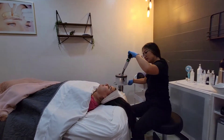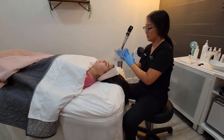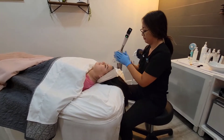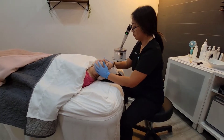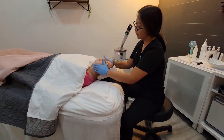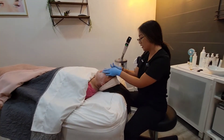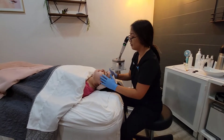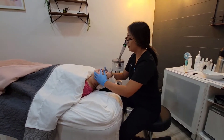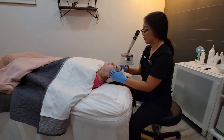I do have you down for a tailored facial today. I'm gonna start by cleansing your skin. I'm just double checking — are there any allergies, or anything that you're allergic to? Do you have any medical conditions I should know of? Just penicillin. Have you been on antibiotics at all in the past two weeks? No.